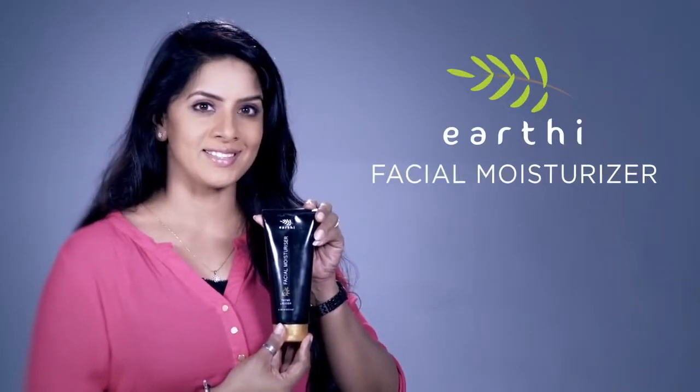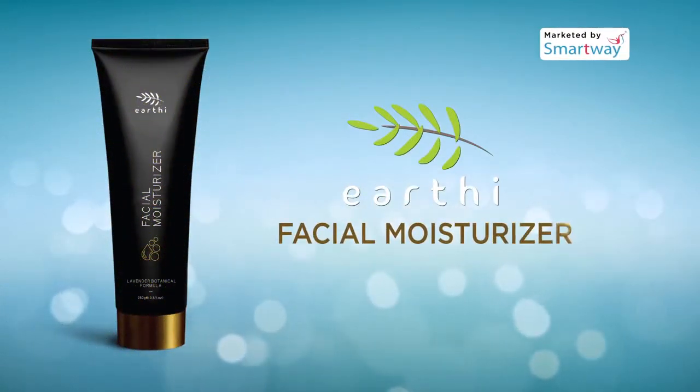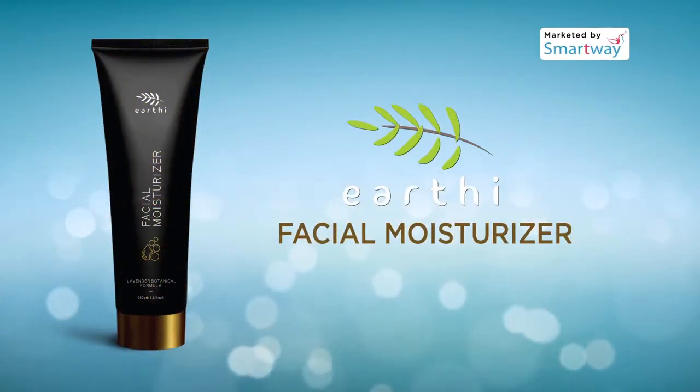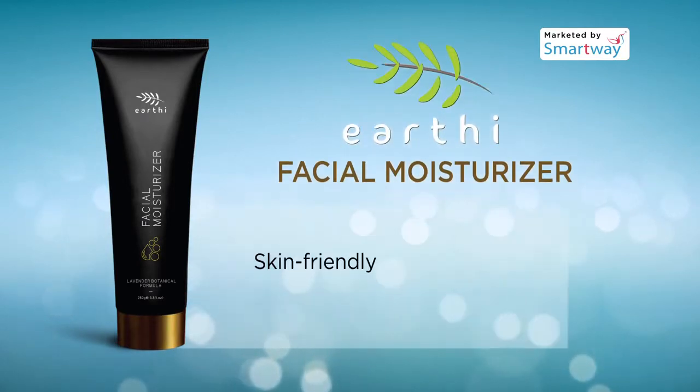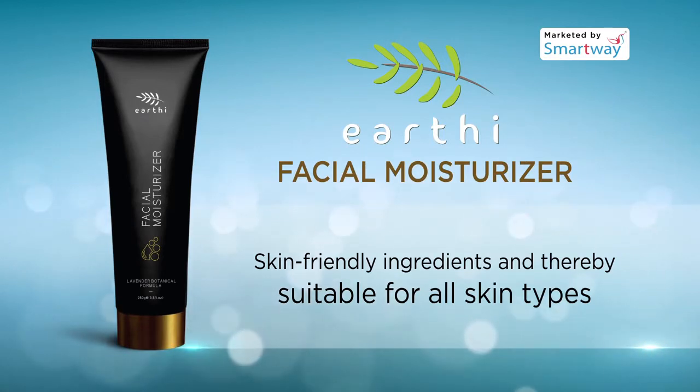Earthy facial moisturizer is a light yet effective lotion that leaves skin beautifully hydrated all day long. It is made with skin-friendly ingredients and thereby suitable for all skin types, and also easily absorbed by the skin.